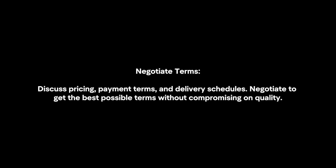Negotiate terms. Discuss pricing, payment terms, and delivery schedules. Negotiate to get the best possible terms without compromising on quality.